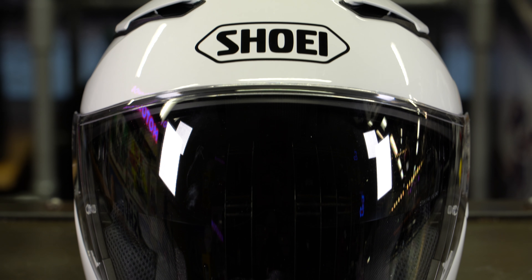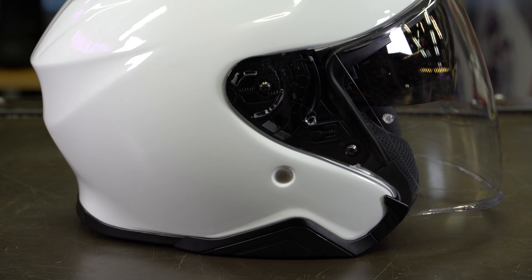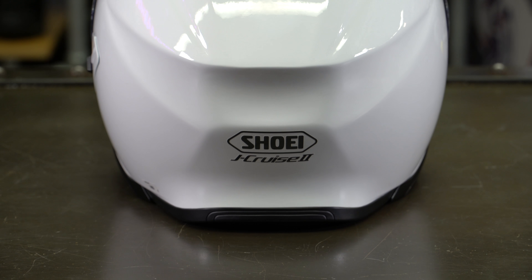The new helmet has a brand new shell. It doesn't look particularly different, but it is different — it comes in four shell sizes across six actual sizes. It's a more compact shell; Shoei have worked hard to make it smaller. It's got a more pronounced spoiler at the back that apparently contributes to this helmet creating seven percent less lift and one percent less drag. What hasn't changed is the AIM shell — their multi-composite shell — which is a medium density shell that is hard enough to take impacts but soft enough to absorb the energy.